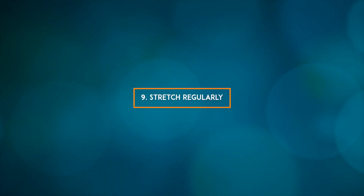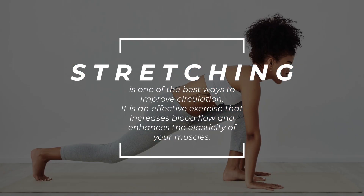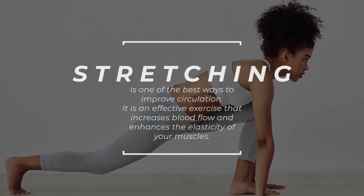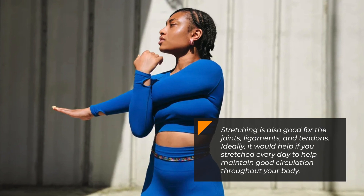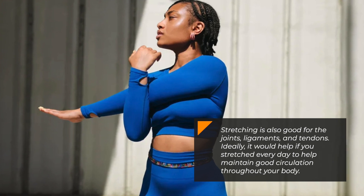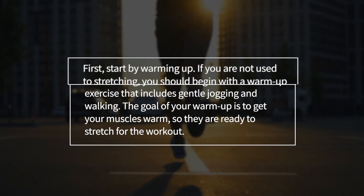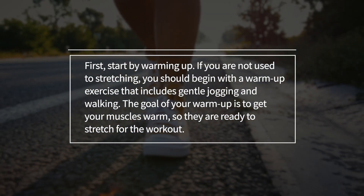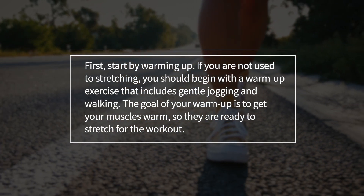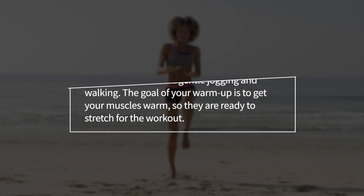9. Stretch regularly. Stretching is one of the best ways to improve circulation. It is an effective exercise that increases blood flow and enhances the elasticity of your muscles. Stretching is also good for the joints, ligaments, and tendons. Ideally, you should stretch every day to help maintain good circulation throughout your body. Start by warming up — if you are not used to stretching, begin with a warm-up exercise that includes gentle jogging and walking, to get your muscles warm and ready to stretch.